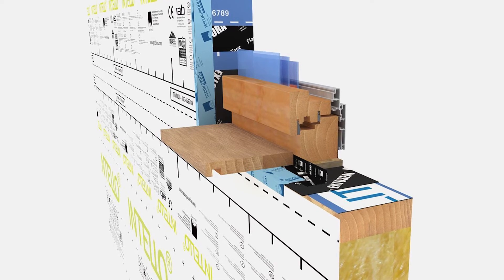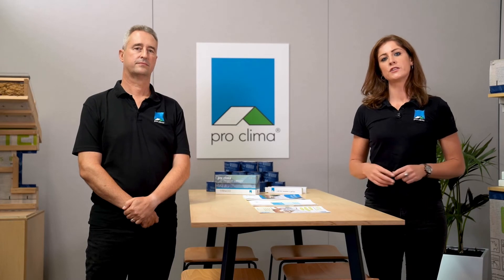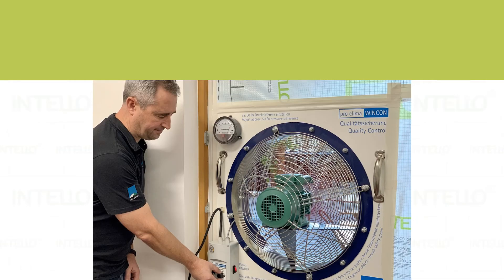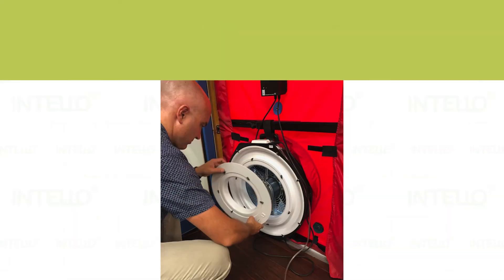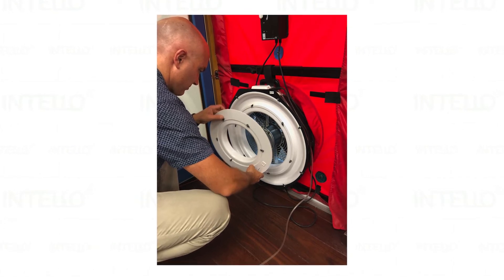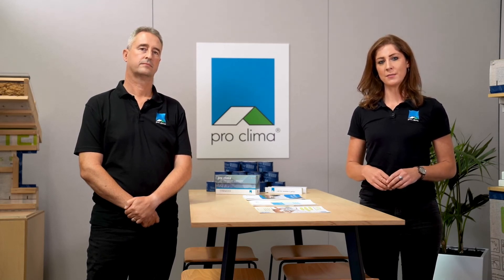Window joinery is often the biggest investment in your design and build, so it's important to check their performance once installed. This can be easily done at the time of verification of the installation of the Intello using ProClimber WinCon, or when conducting a blower door test. The blower door test can be done either during construction or at the completion of the project while ensuring that standards are maintained or specific targets are met.